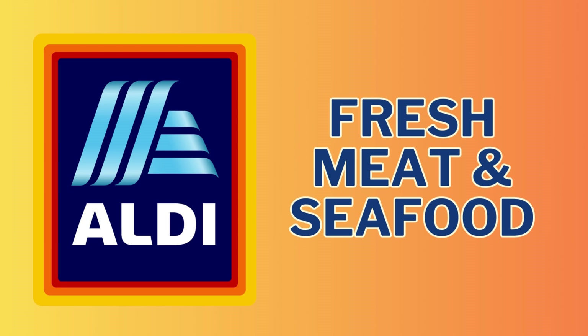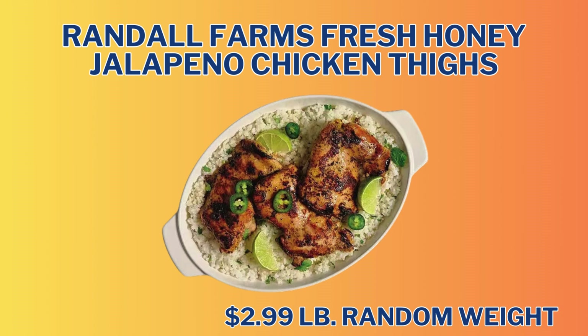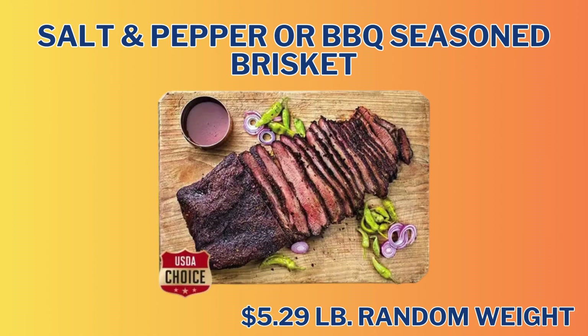Now we're moving into the Fresh Meat and Seafood section. We only have two items here. First up is the Randall Farms Fresh Honey Jalapeno Chicken Thighs at $2.99 per pound, coming in random weights. We also have the Salt and Pepper or Barbecue Seasoned Brisket at $5.29 per pound, which also comes in random weights.